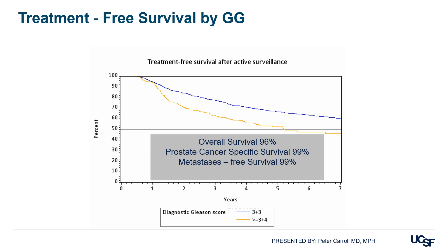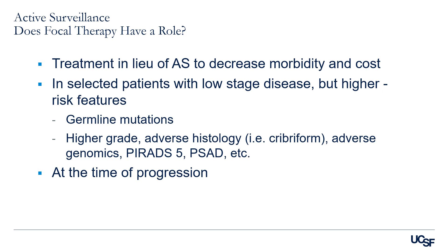So does focal therapy or HIFU have a role in the active surveillance group? Treatment in lieu of active surveillance to decrease morbidity and cost in selected patients with low risk disease but higher risk features — such as germline mutation, high-grade or adverse pathology such as cribriform pattern, adverse genomic findings, MRI, or PSA density — or at the time of progression. These are the cases where focal therapy may have a role.